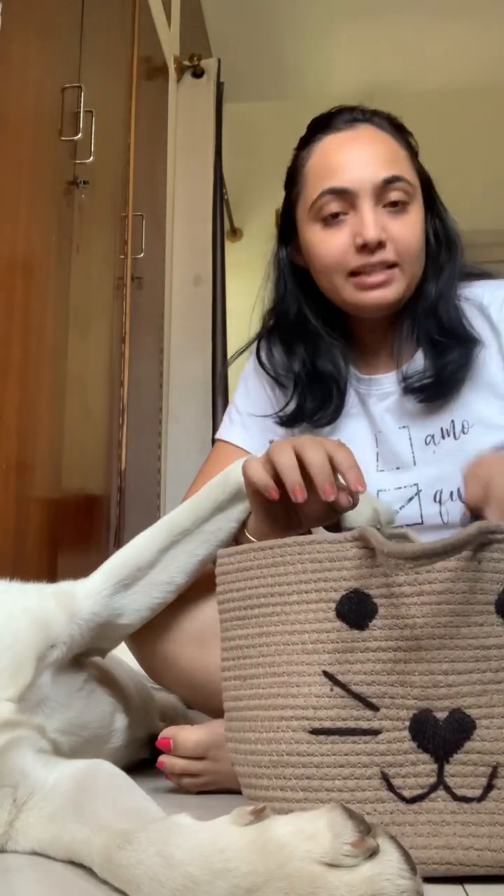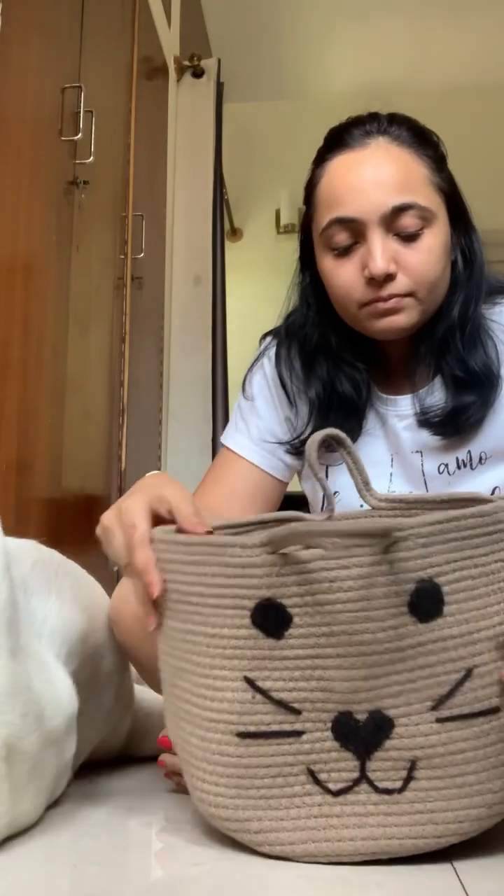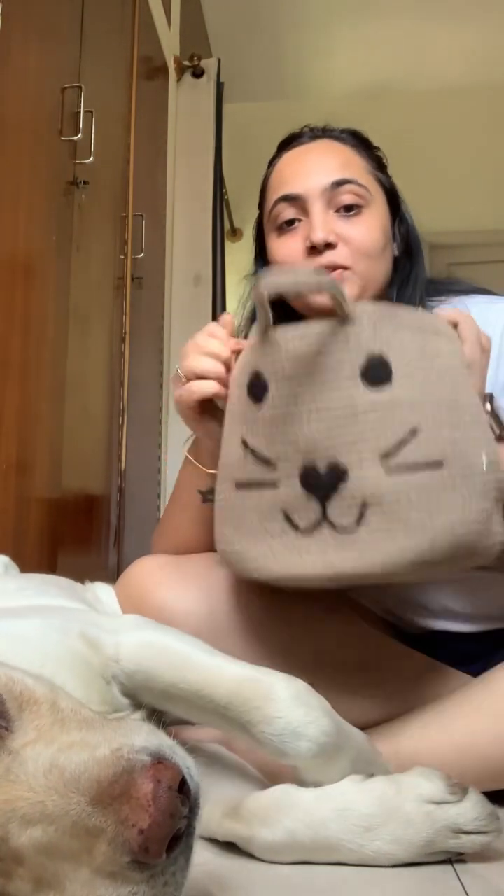Right now this will be a toy basket — I'm going to put all his toys in it and train him to clean up, just like Agastya cleans up every night before going to bed. He puts all his toys back in his toy basket, so I'm going to teach Leo that after playing, put it back, and whenever you want to play, take it from here. This was around 300 or something — I had ordered gray but this color is even better. I love it!